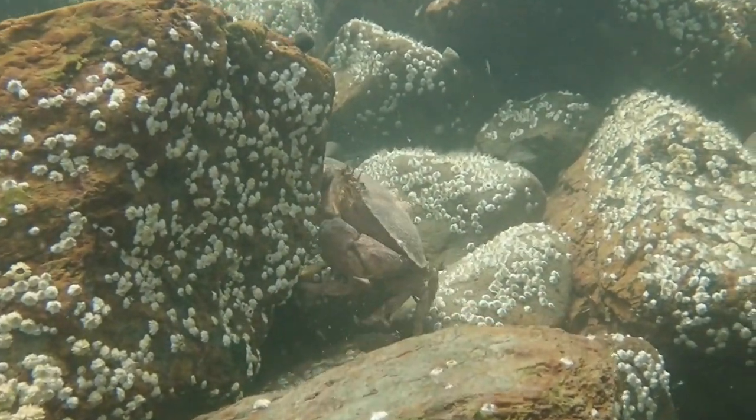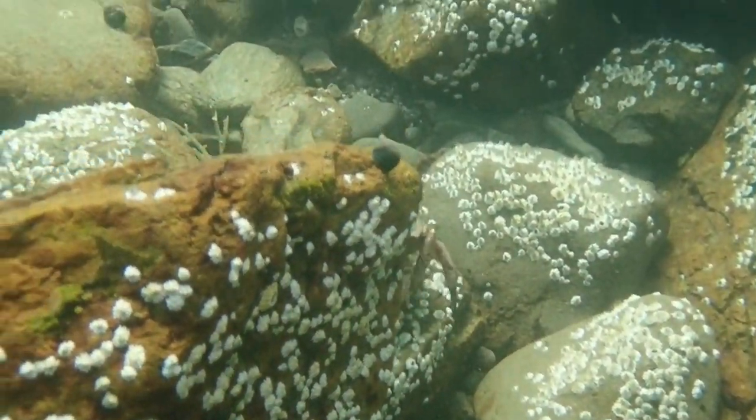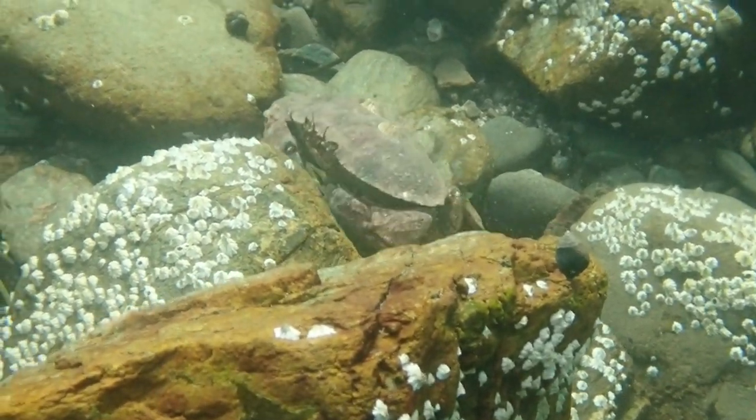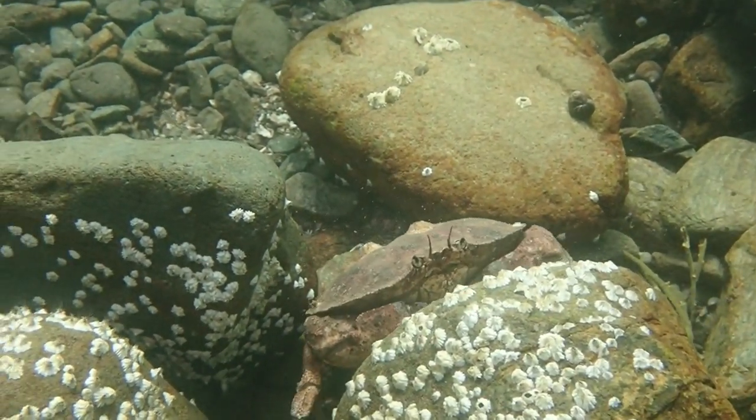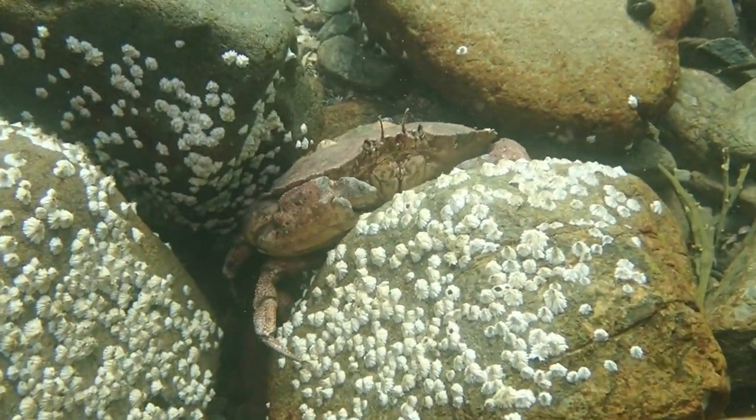This big rock crab did get the camouflage part right, but not so much the staying still part. You can definitely see how well, once he does settle down, he can fit in between these big rocks and stay protected.